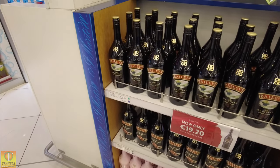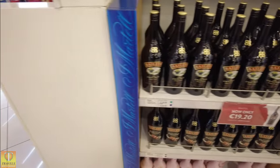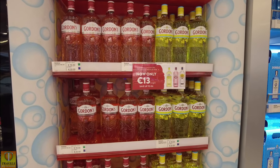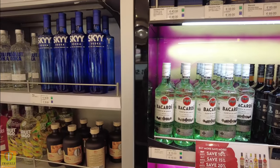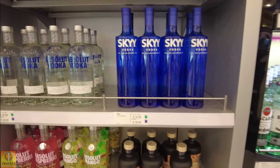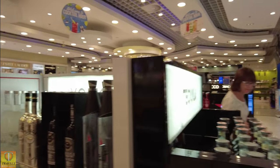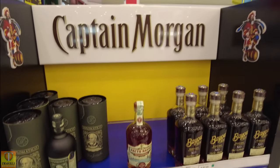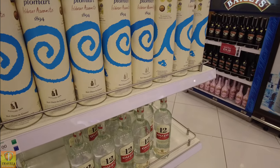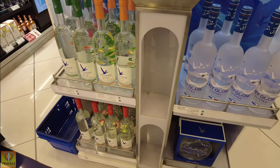Bottle of Baileys, generally about a litre, about 12-15 pounds — €20 here. Gin — that seems cheap, €13. Bacardi duty-free, non-EU price — which of course is the UK now — so that's €15. Bottle of Finlandia, €16. Captain Morgan's, €16. Bottle of Ouzo, €17. The old Grey Goose, €48.